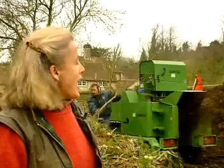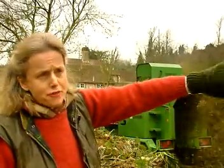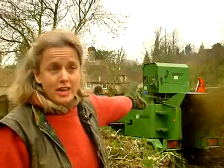Sarah explains: here we're putting through garden rubbish through the shredder. It's going to make a pile of fresh compost here, and in 12 months' time we'll be able to use it on the garden beds.